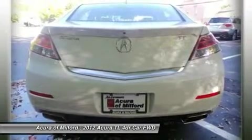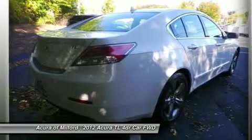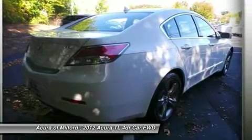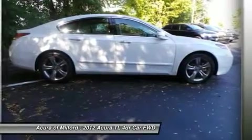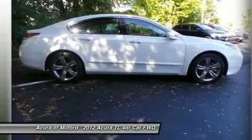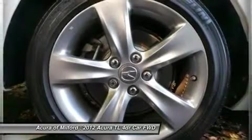sunroof, rear air, heated driver seat, cooled driver seat, backup camera, premium sound system, satellite radio, iPod/MP3 input, onboard communication system, aluminum wheels, keyless start, dual zone AC, heated leather seats.